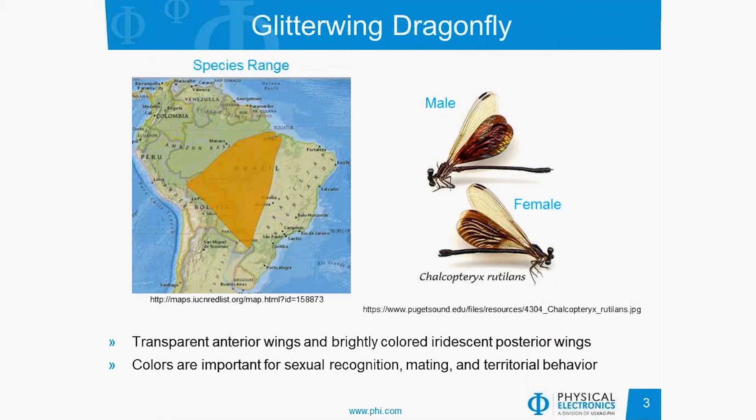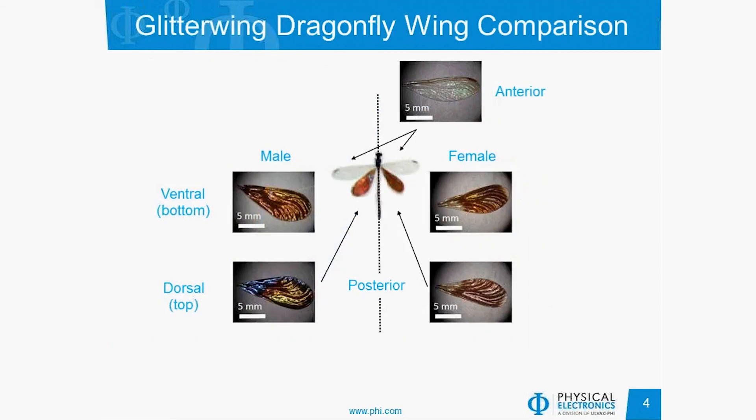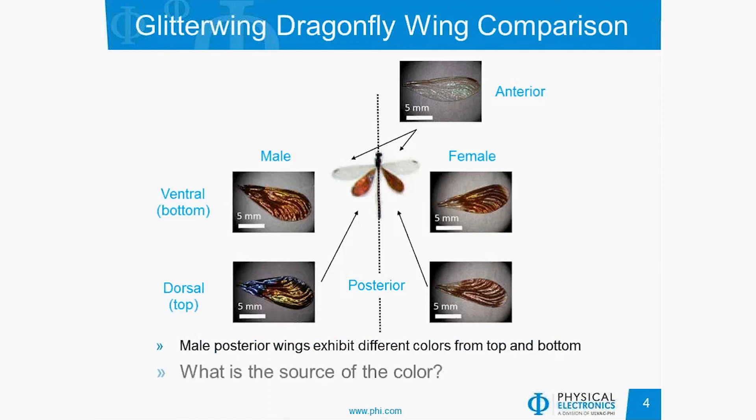Let's take a closer look at the wings. We can see the clear anterior wing on the top, and then the different colored wings for both the male and the female on the bottom. The male posterior wings exhibit different colors from the top and bottom. In technical terms, the ventral side is the bottom side and it always appears red, while the dorsal side or top side has this iridescent rainbow color depending on where you are in the wing.